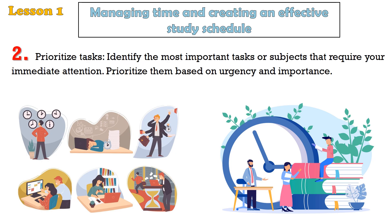Tip 2: Prioritize tasks. Identify the most important tasks or subjects that require your immediate attention. Prioritize them based on urgency and importance.